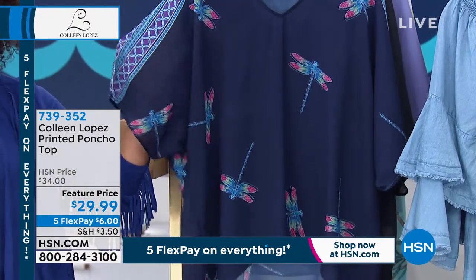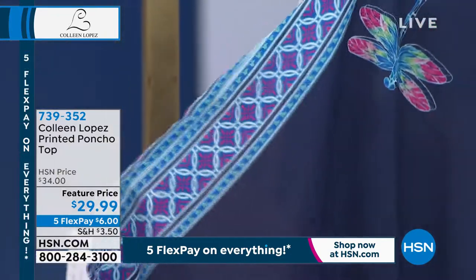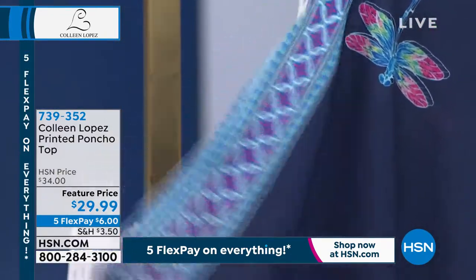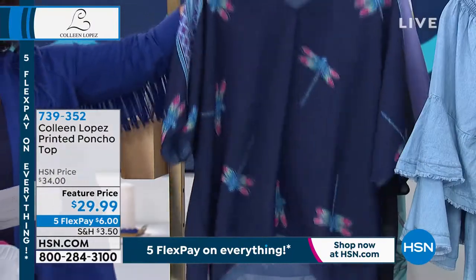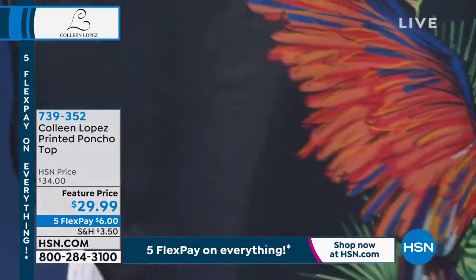Wow — three dozen in the dragonfly. I have extra small, small, and medium only in the dragonfly if you would like to get it. It's at that feature price of $29 and some change. Look at the parrot — love this.